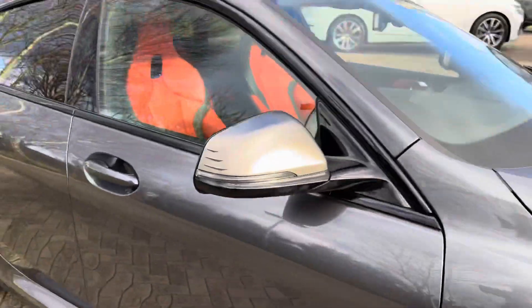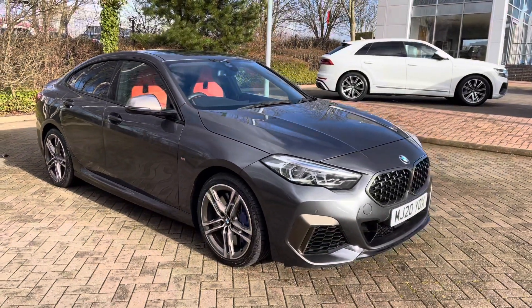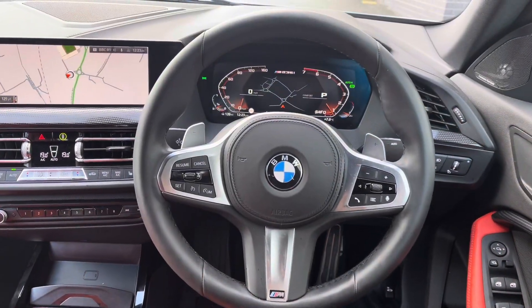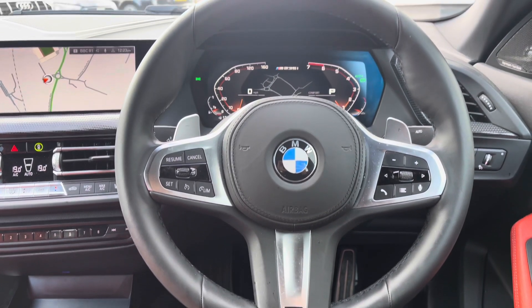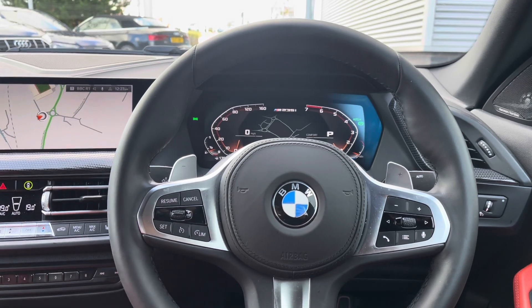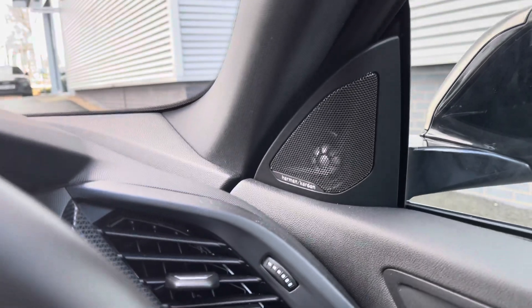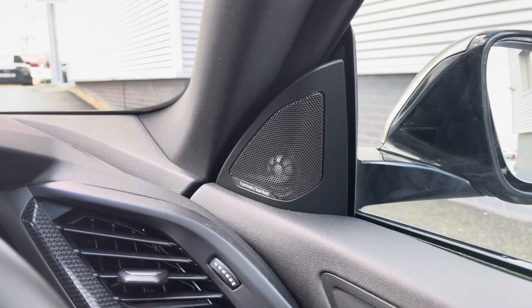This concludes the 360 degree tour of this BMW 2 Series. Moving back to the interior to go through all of the controls — the steering wheel features BMW badging and gear shift paddles, which is great should you wish to manually change gear and fully control how the vehicle drives. We also have the upgraded Harman Kardon speaker system.